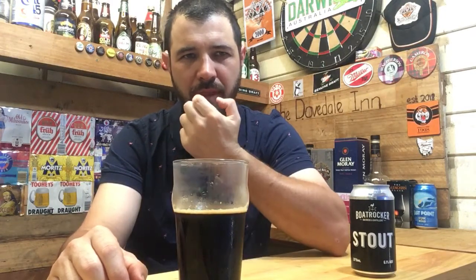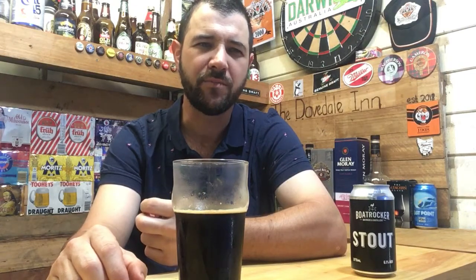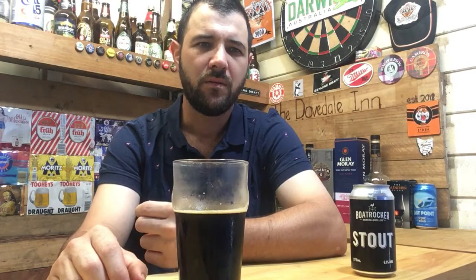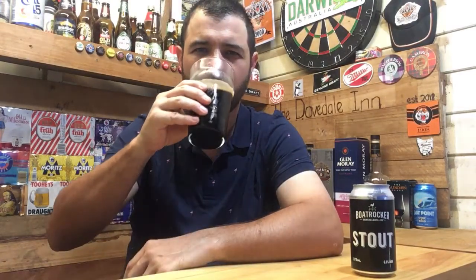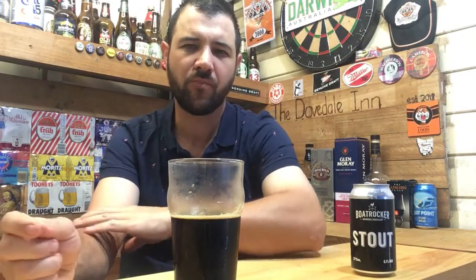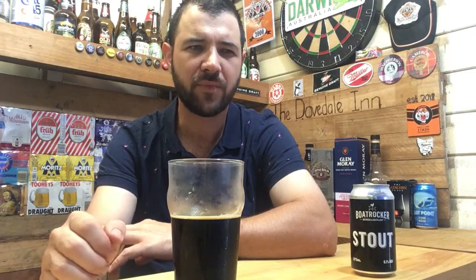The mouthfeel I'd say is between medium and heavy — I wouldn't call it heavy though. It's definitely got sweetness in there matching all these flavours.